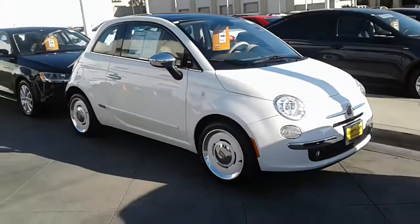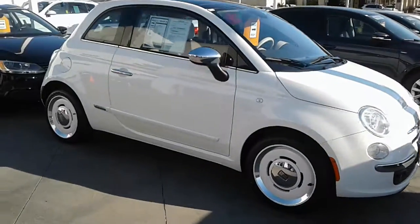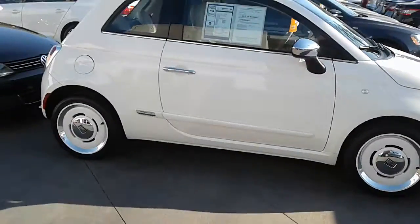I do want to give you a little walk around in video form. I think that's a little better way to look at the car, give you an idea what it's like as opposed to just a few photos.